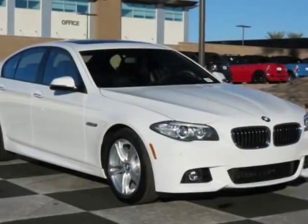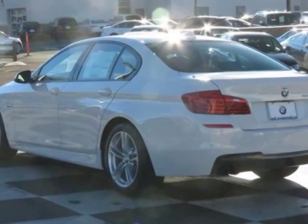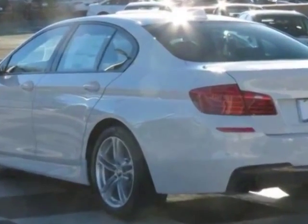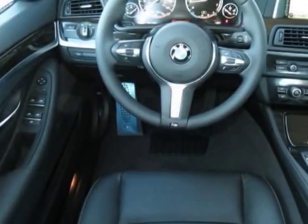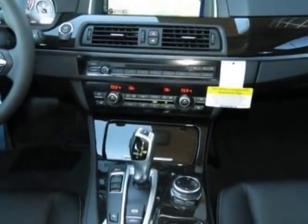Take a look at this new 2014 BMW 5 Series. For your protection, this vehicle has a full factory warranty. This vehicle gets an estimated 23 miles per gallon in the city and an estimated 34 on the highway.